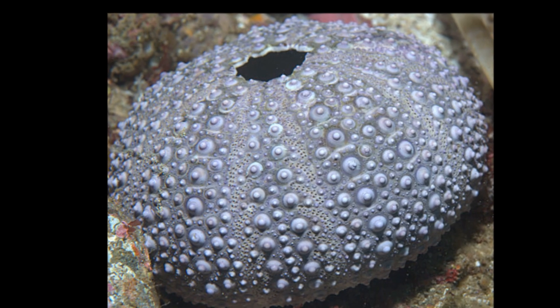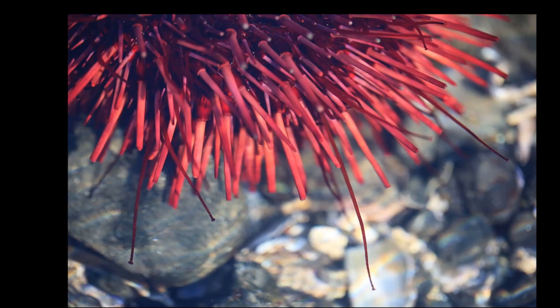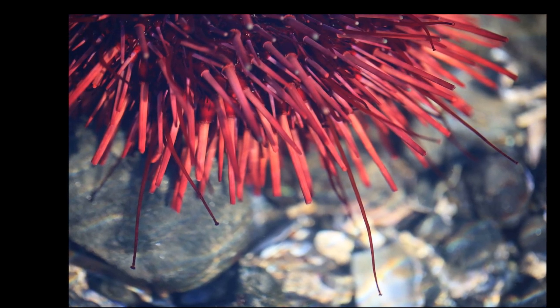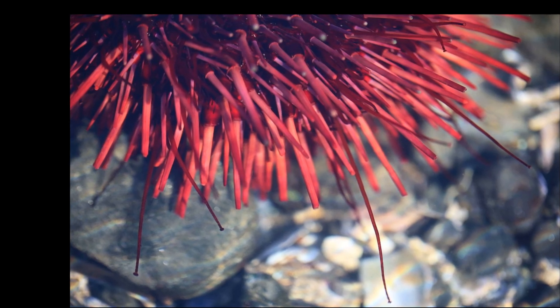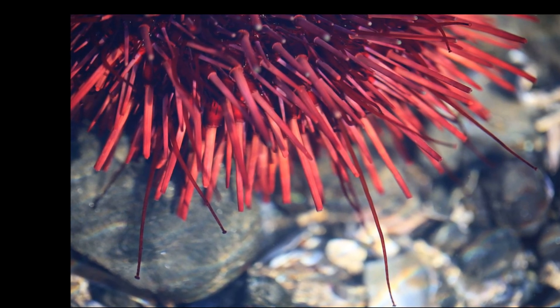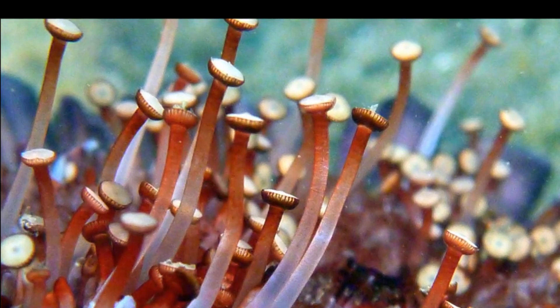The test has holes through which the sea urchin can extend its tube feet. These feet are controlled by a water vascular system. By changing the amount of water inside, the tube feet can extend or contract. The tip of each tube foot is shaped so it can act like a suction disc.